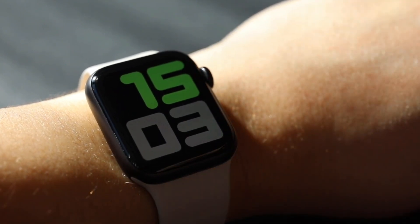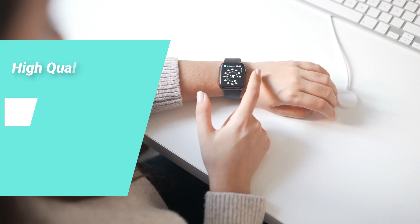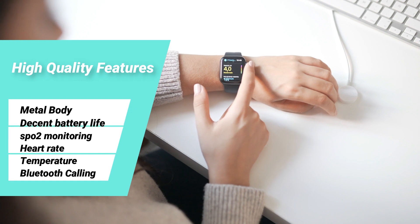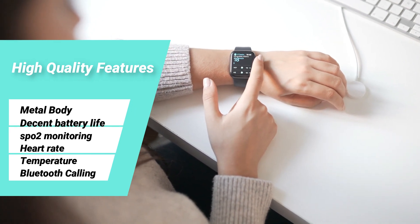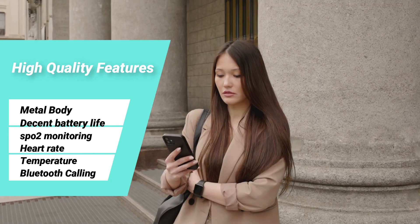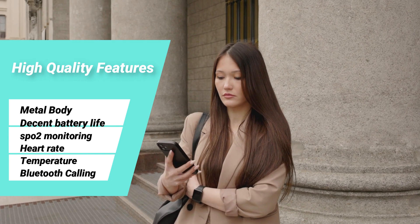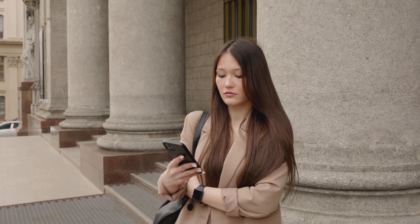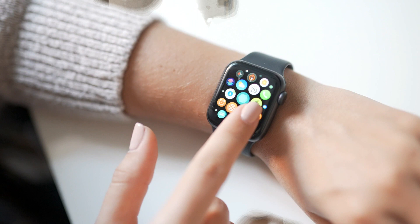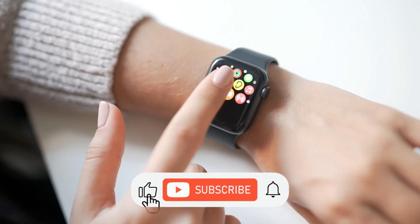These watches offer high quality features such as stylish body design, decent battery life, SPO2 monitoring, heart rate monitoring, temperature monitoring, and 100 plus sports modes. They also include Bluetooth calling features. If your budget is in the 3000-5000 range and you are thinking about the best Crossbeats smartwatch, then watch until the end of this video.